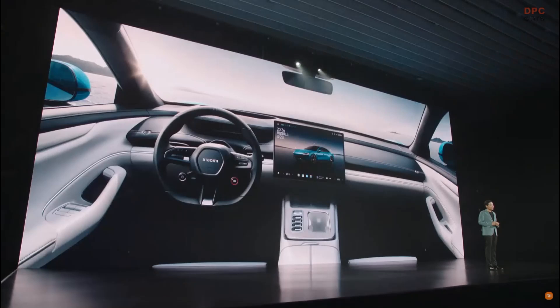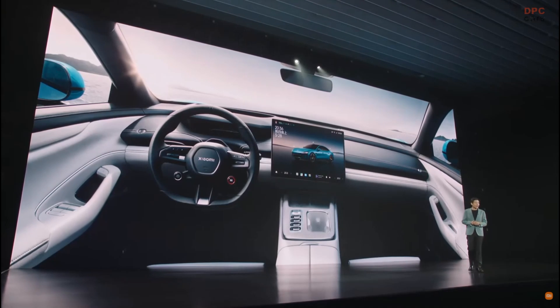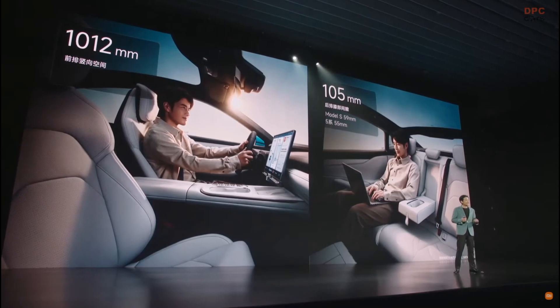Next I want to introduce the interior design. We have the wraparound cockpit. It's simple and classy, and the passenger space is very comfortable.